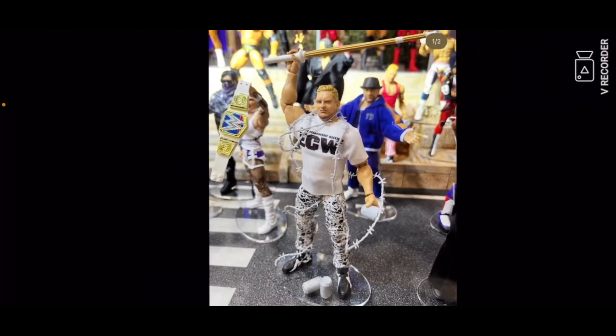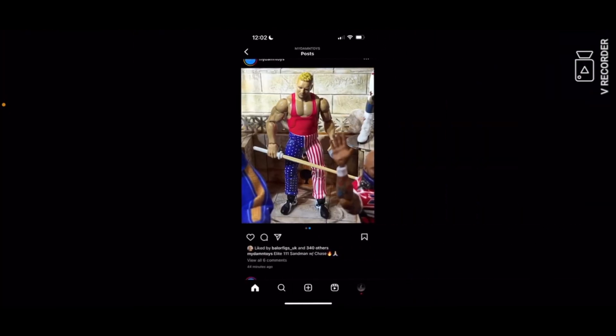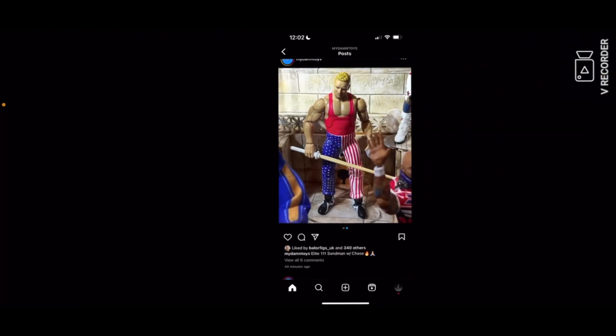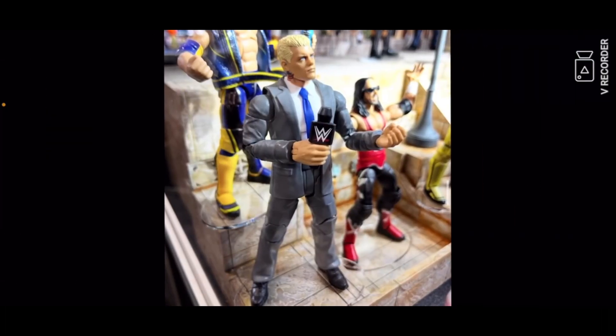Then you got a Sandman with a cane — I think I have it in the next photo, and yes that is the cane right there. Forgot to crop the photo but whatever. Credit again to My Damn Toys.